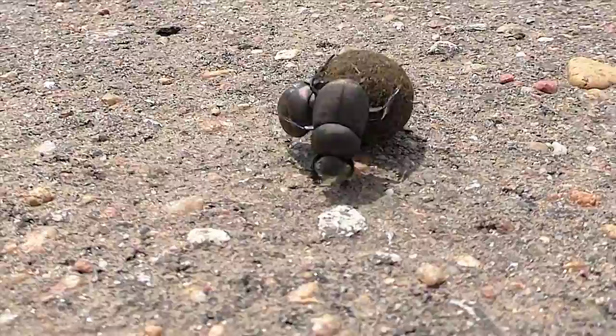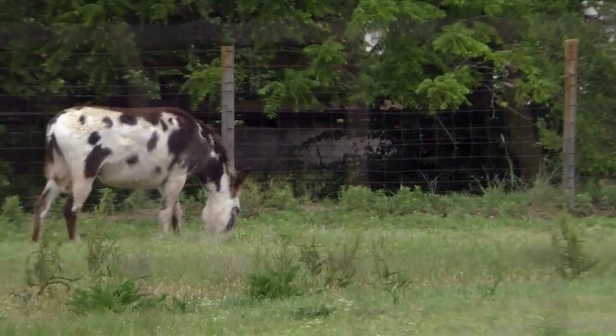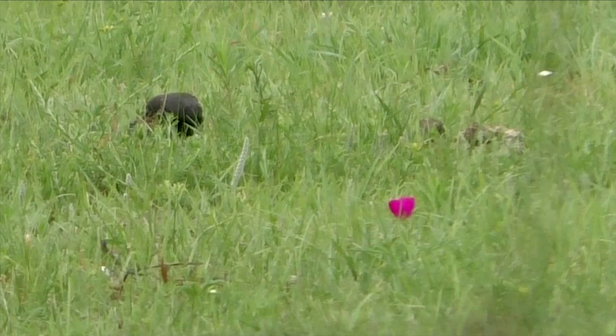They prefer dung from herbivores like cattle and horses, hanging around till they find it by smell. And then they roll up a ball and head for areas that may be hundreds of feet away.